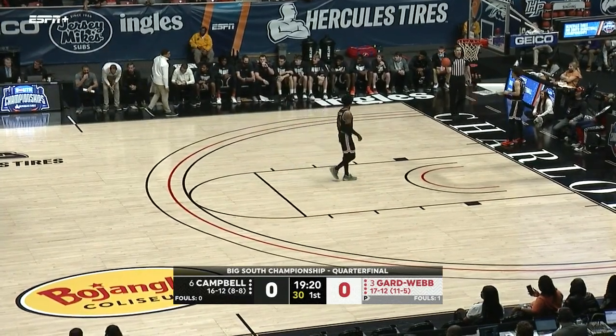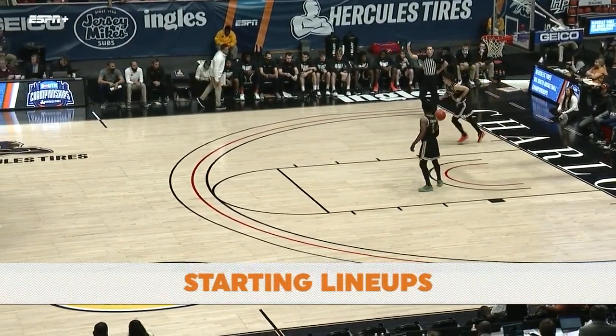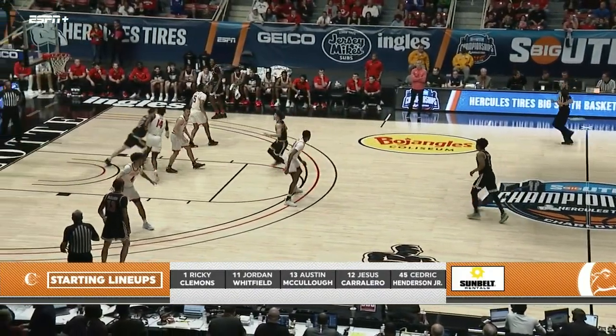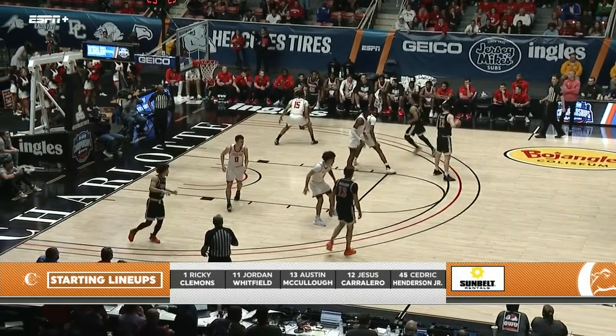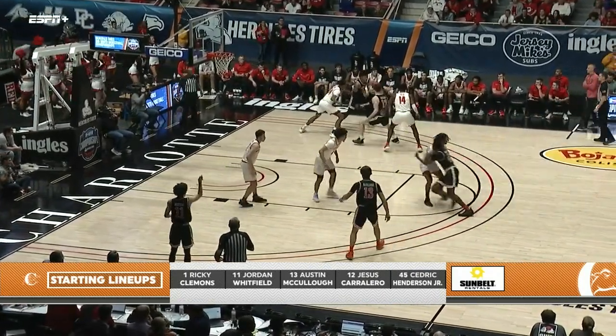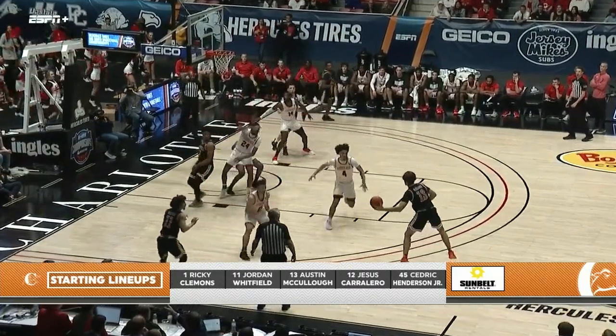That foul is going to go against Zion Williams for Gardner-Webb. Let's get to our starting lineups presented by Sunbelt Rentals. For Campbell: Ricky Clemens, Jordan Whitfield — one of the two buzzer-beater heroes the other night — McCullough, Jesus Carillero, and Cedric Henderson.